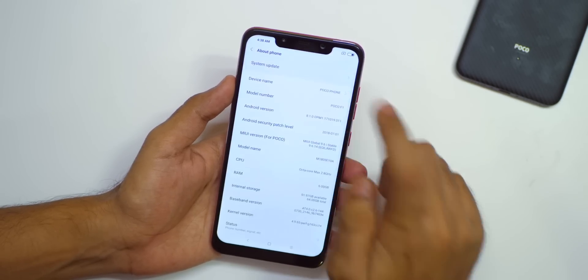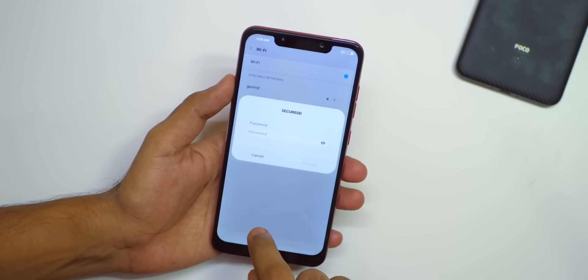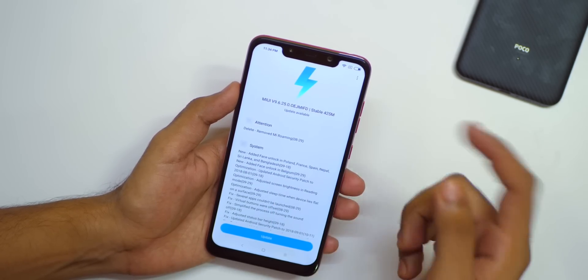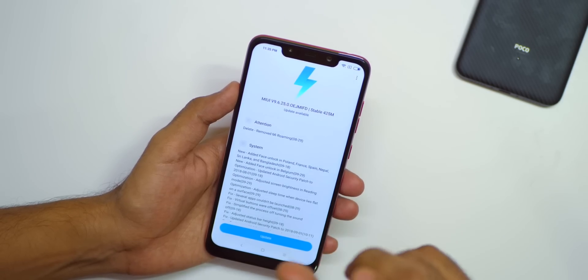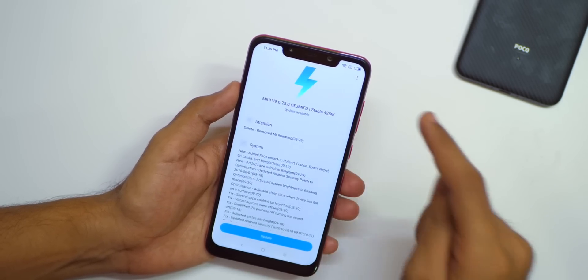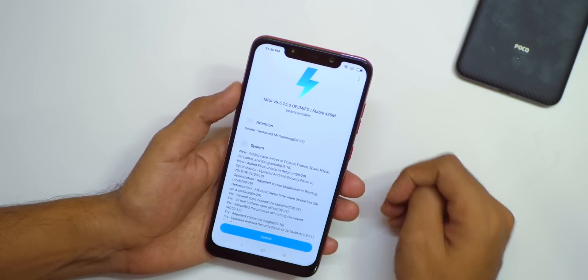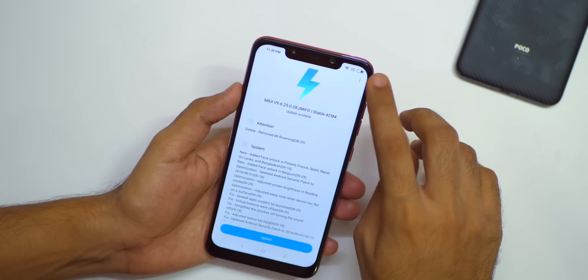Simply download that file from the description box below. Then go into about phone, click on system update, and you need to be connected to Wi-Fi. As soon as I connected to Wi-Fi, it gave me an update of 9.6.25.0. And if you are already on this update, then you can download the smaller zip file of around 500 MB of MIUI 10.0.4.0, which will be linked in the description box below, if you are concerned about data consumption due to the 1.7 GB file.